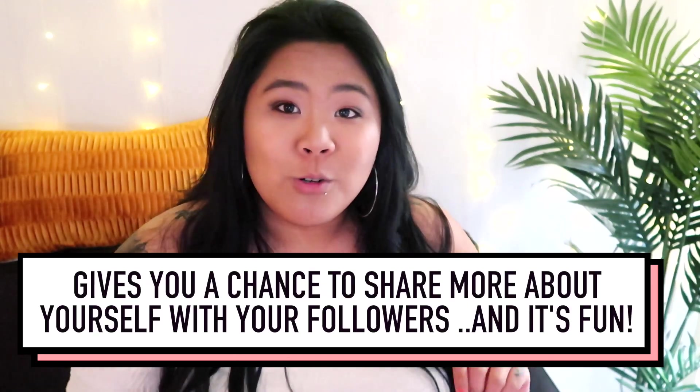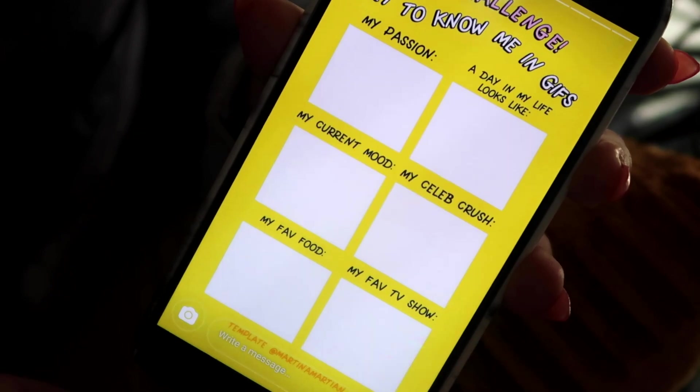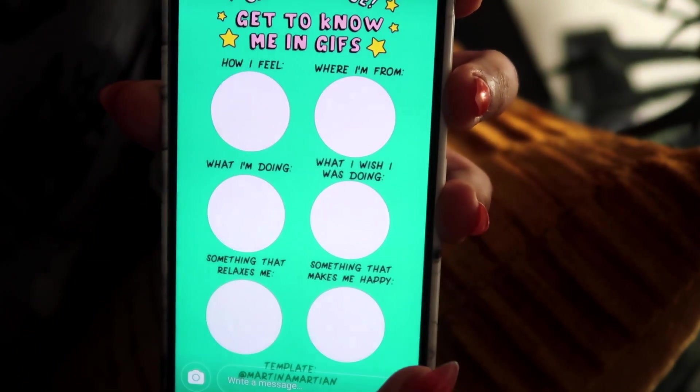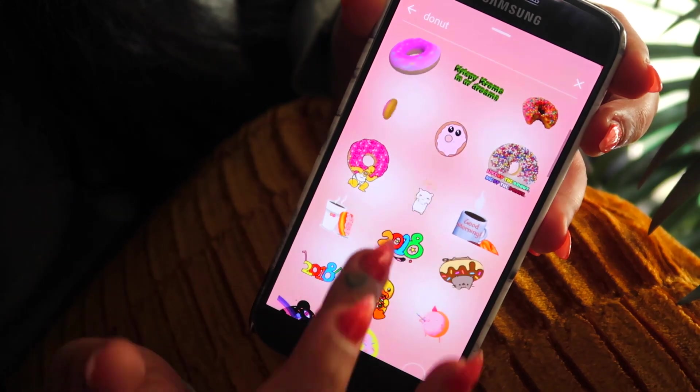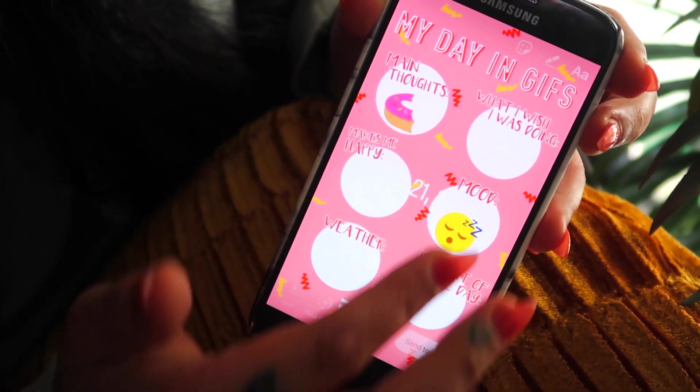GIF challenges — whether you say GIF or Jif — are my new favorite thing to do on Instagram, specifically in Instagram Stories. I believe Martina Martian was the very first person to create these templates for GIF challenges, and I'll link her down below so you can see her templates. Basically, a GIF challenge is a template someone creates in their IG story, and you fill it out with GIFs that pertain to your mood, likes, dislikes, or whatever the question is asking. I was totally hooked after I did my first one. This is an example of a GIF challenge that I made — you can find it on my Instagram under my favorites cover in my highlight reels. There are so many different templates now, and you can even create your own.